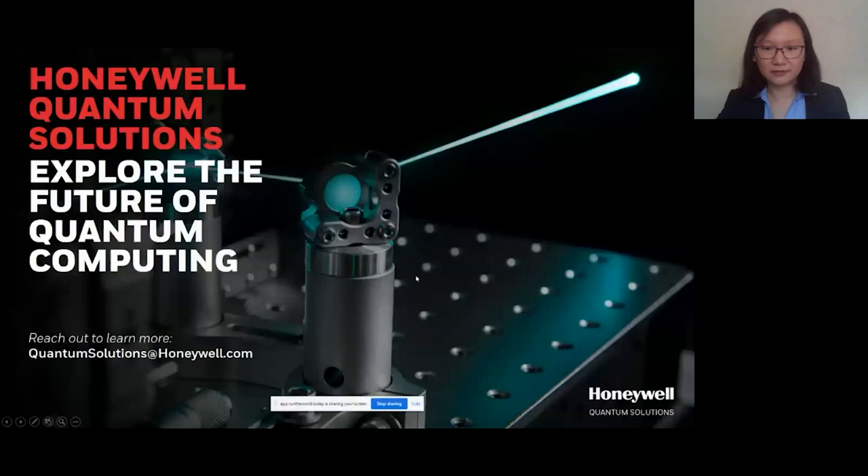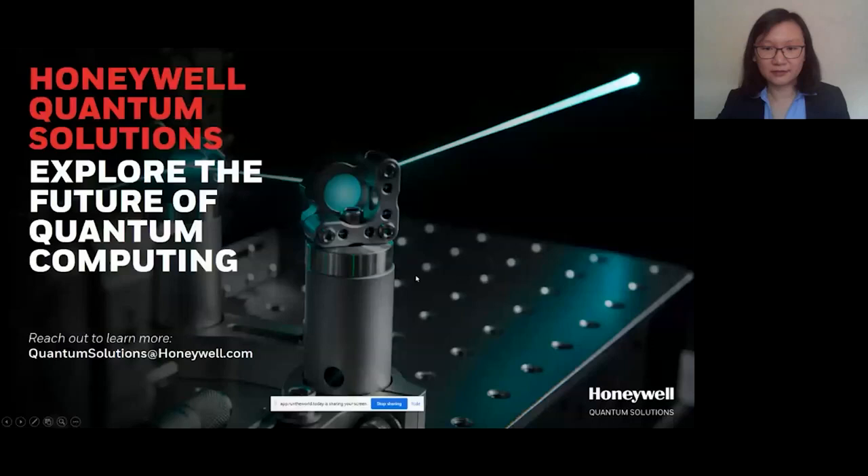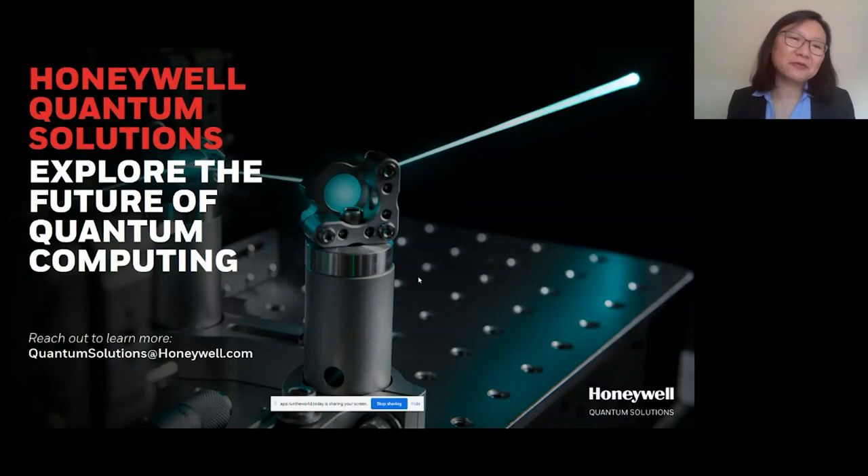I'm very excited about our quantum computer, and we will be continuing to improve the performance on our system. If you're interested in using our quantum computers, please come talk to us. It's an honor to be here. Thank you all for coming, and I hope you enjoy the rest of the conference.